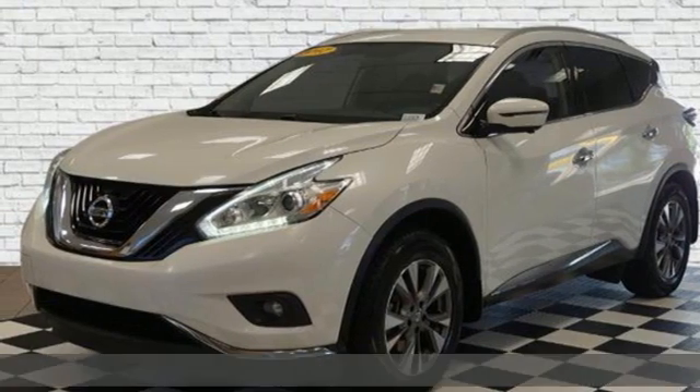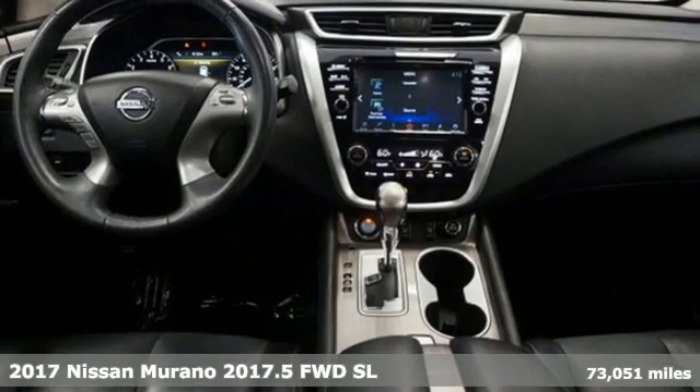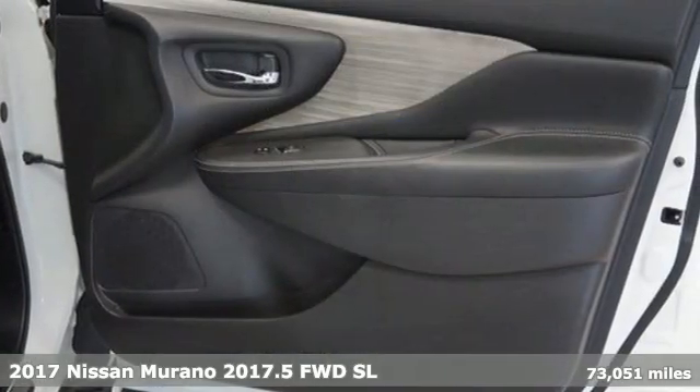It's a 2017 Nissan Murano. Nissan, built for the human race, and it comes with all the amenities you need.